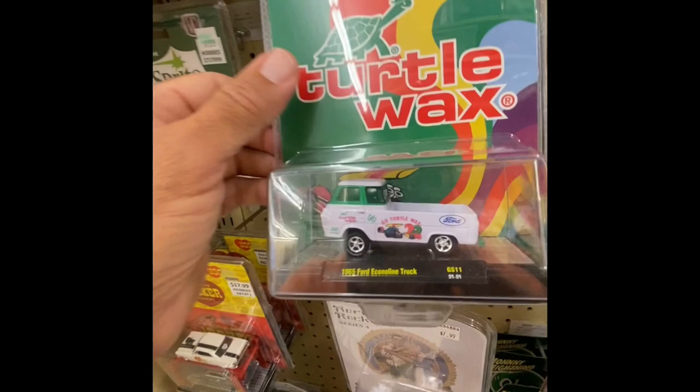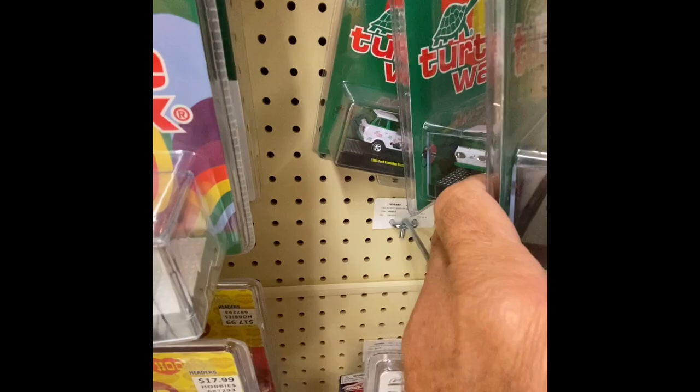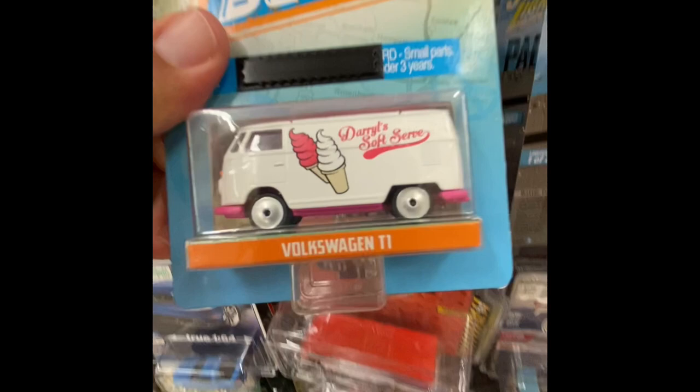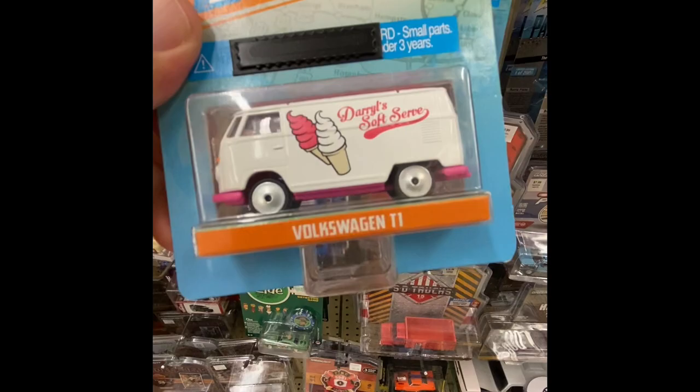Sprite, I've seen this one. Another Turtle Wax — another one, another one, another one. That's five Turtles! Wow, I see these in a lot of Hobby Lobbies. We got some tractors for your tractor fans out there who collect these — down on the farm.